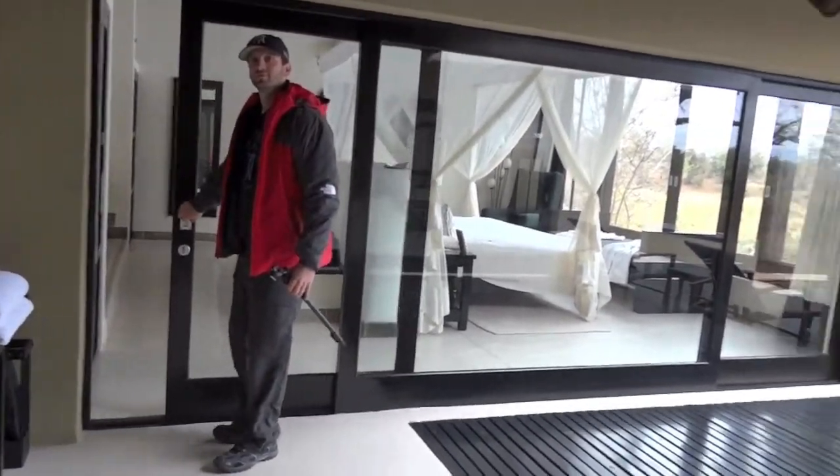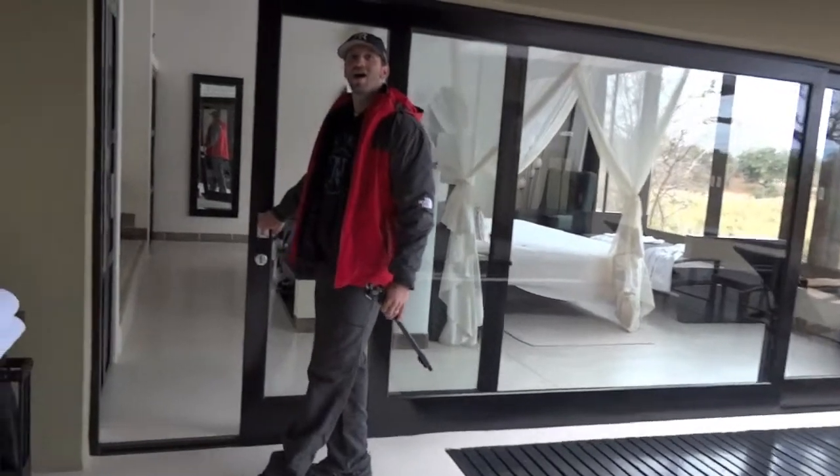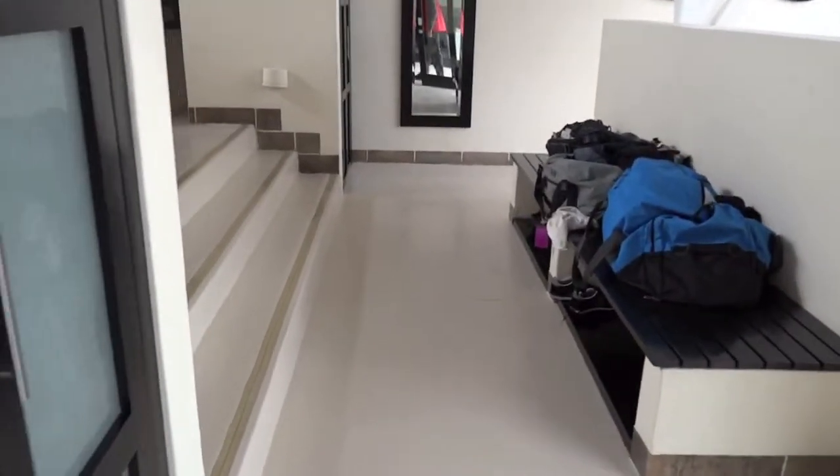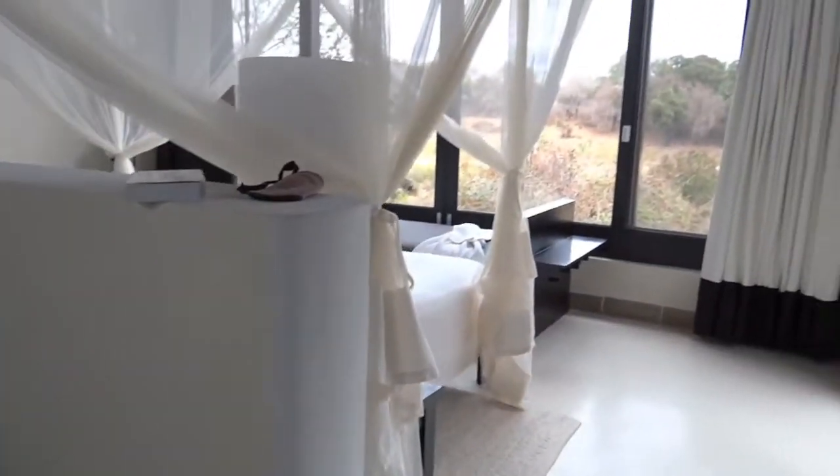Pausing and shutting the door behind me because sometimes the monkeys hop inside. Thank you Mr. Weber. So this is our gorgeous bedroom.